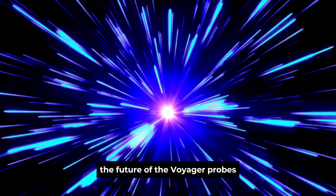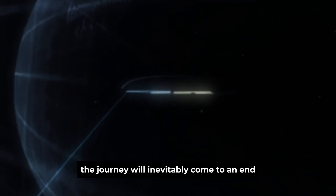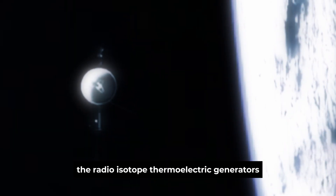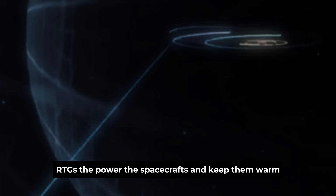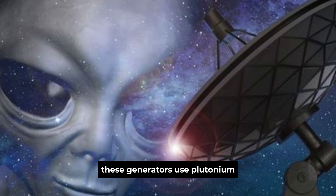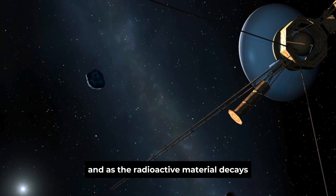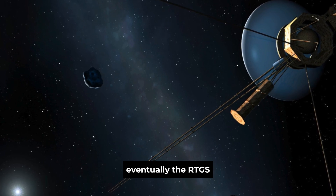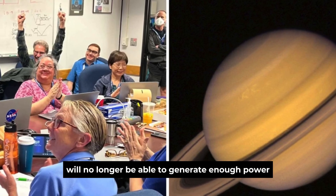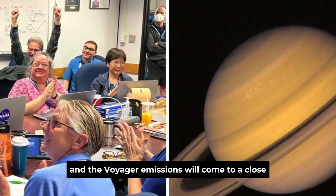Despite the remarkable resilience of the Voyager probes, the journey will inevitably come to an end. The radioisotope thermoelectric generators (RTGs) that power the spacecraft and keep them warm are gradually losing their effectiveness. These generators use plutonium-238 to produce electricity, and as the radioactive material decays, the power output decreases. Eventually, the RTGs will no longer be able to generate enough power to keep the probes operational, and the Voyager missions will come to a close.